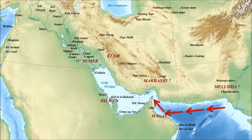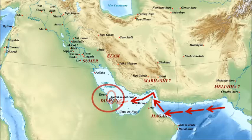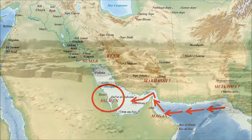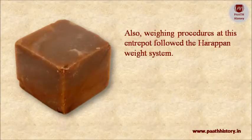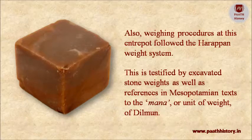Sailing into the Gulf and keeping to the northern shore, one reaches the Bahrain archipelago — known as Dilmun in Mesopotamian mythology, where the miracle of sweet-water artesian wells both on land and offshore gave the island a special place in ancient lore. In Bahrain, we have evidence of Harappan artifacts, and the weighing procedures at this emporium followed the Harappan weight system, as testified by excavated stone weights and references in Mesopotamian texts to the mana — the unit of weight of Dilmun.